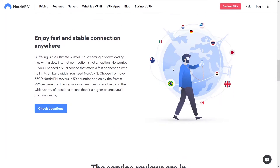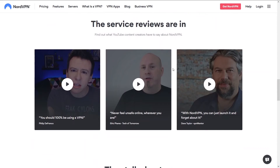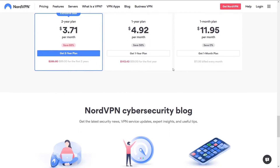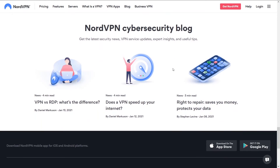On NordVPN, it's simple — you're going to get the best speeds and not get disconnected. You're going to be able to do whatever you're looking to do on your VPN: stream, torrent, Netflix, game, whatever. In the end, if I'm looking for a VPN that isn't going to have any issues, I'm going with NordVPN.